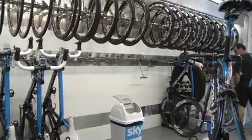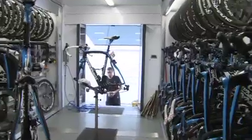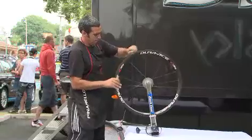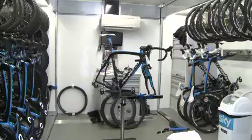Now, what about sets of wheels? We have six kinds of wheels. We have the Shimano C50, C35, C24, and then we have the Stinger 4, Stinger 6, and Stinger 9 — so six different wheel types. It depends on the rider's choice which set they want to use. In total, we are carrying 120 wheels in the truck.